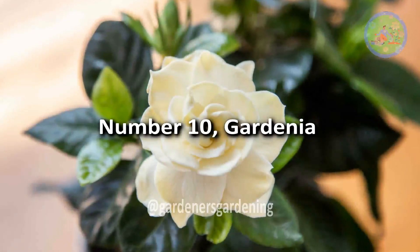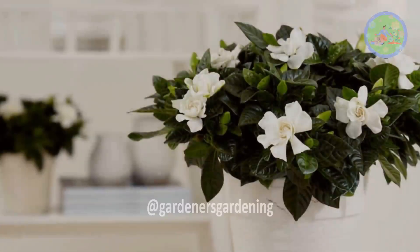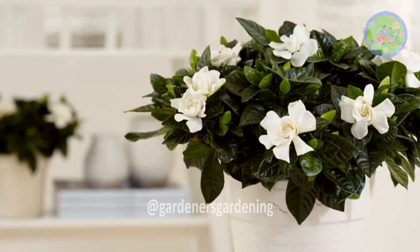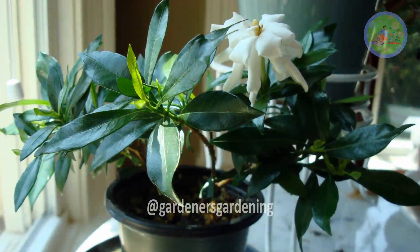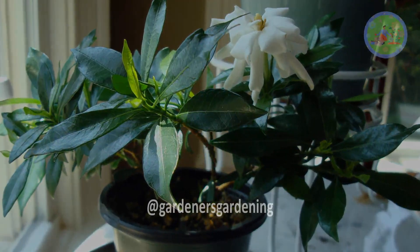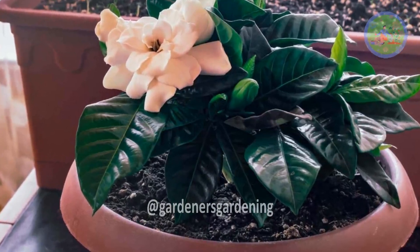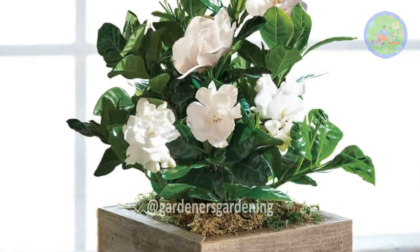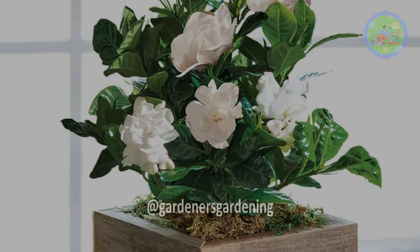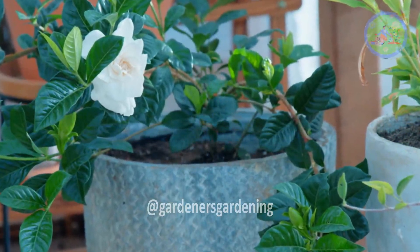Number 10: Gardenia. If your bathroom is spacious, has a large window, and receives enough bright light, then you can add this plant. They love a high-humidity environment. Be sure your gardenia gets at least 4 hours of direct sunlight every day — a south, east, or west-facing large window is mandatory. Otherwise, don't try to add this plant.